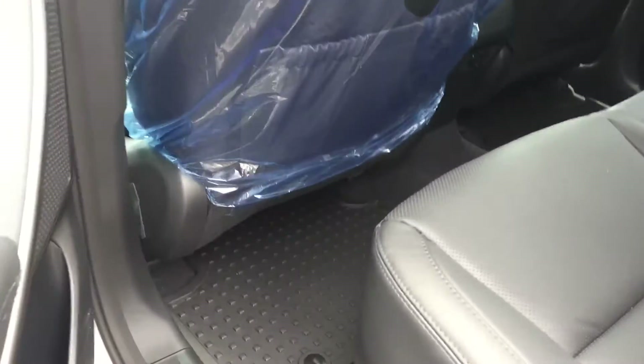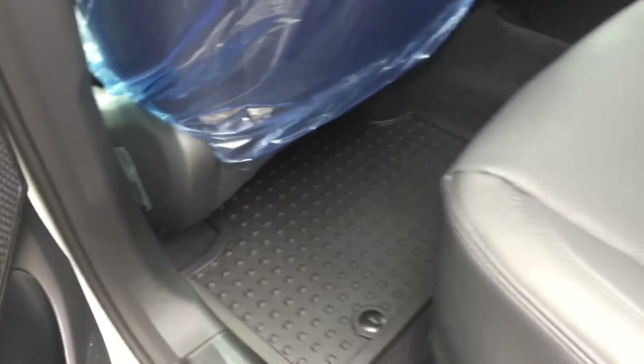Inside the back we have heated seats for the rear seats. Power windows, black leather seats, Infinity audio system throughout, pouches on the backs of the seats here as well, and all-weather mats down below.